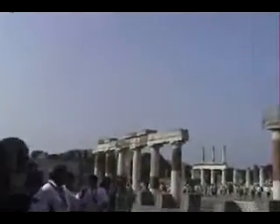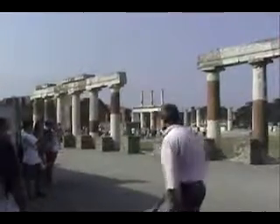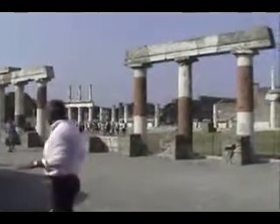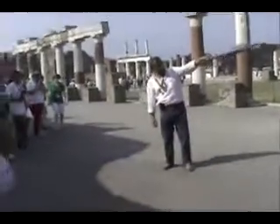We are now looking at the Forum, the main square. Nowadays you see 90 percent of the floor occupied with grass, but two thousand years ago you still see remains of some white marble — it was very elegant. The rectangular building down there on my left with the long stairs and dark pillars was the temple dedicated to Jupiter, the main god. The buildings on my right in the distance, made out of red bricks, was the government building.